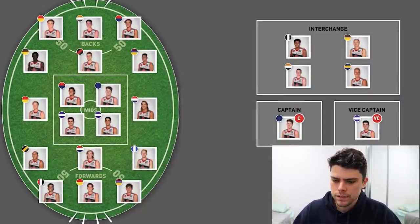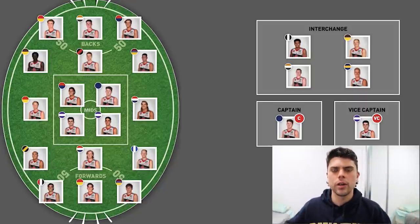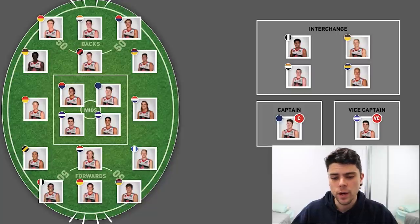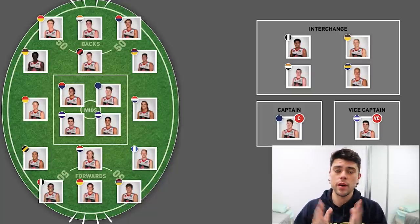So that's the team, guys. Let me know in the comments what you think of the team and what changes you would make. If there's one person I've glaringly overlooked, let me know. Also let me know who you would captain out of this team. Thank you for watching — like the video if you enjoyed it, subscribe to the channel if you're new, and I'll see you in the next video. Cheers.